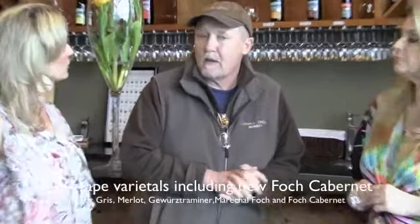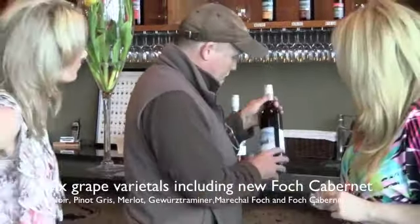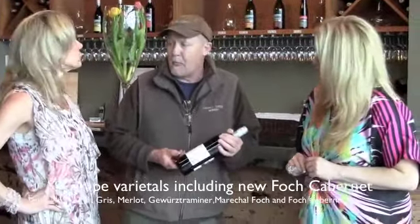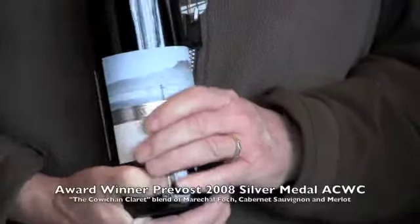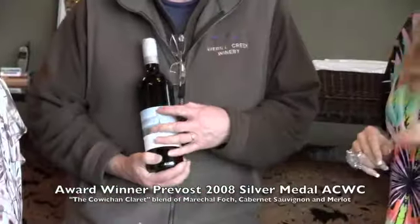We've had a couple of vintages of that wine. We've put it into our Privo, which is this wine. This has been christened the Couch and Claret. Mostly because it's a Bordeaux-style wine — Maréchal Foch, Maréchal Foch Cabernet, and Merlot.